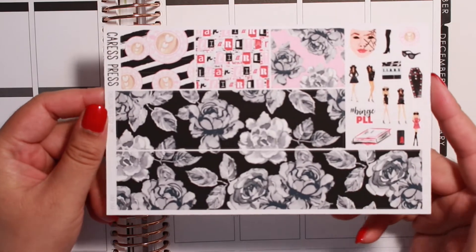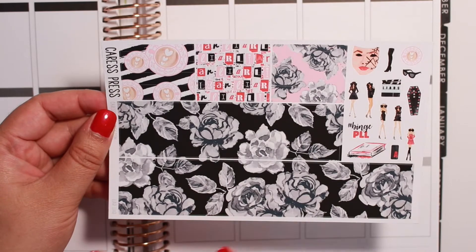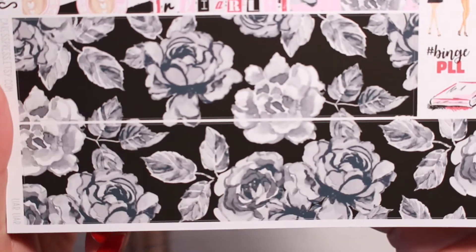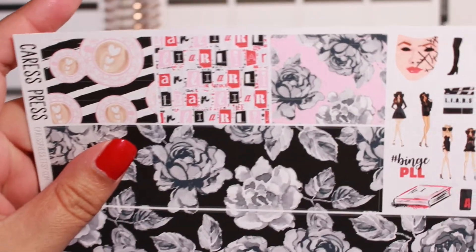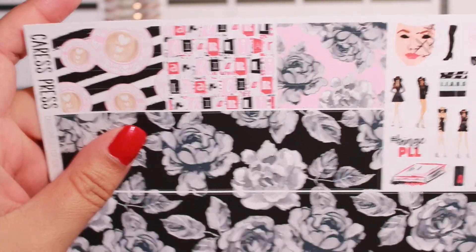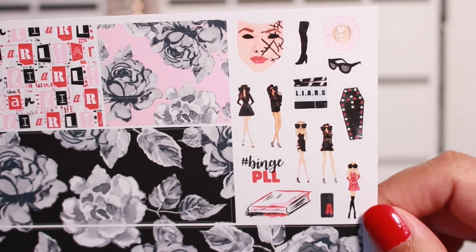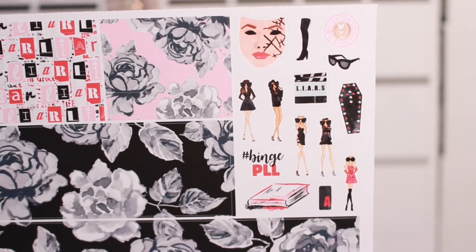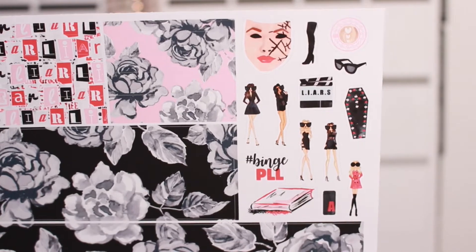Here is the bottom washi and this is so pretty. I love the bottom washi so much — it's got this black and white gray watercolor to it and it's just gorgeous. And then I love the washi strips which are part of the full boxes as well. And then you have some deco here which is so cute. If you're a super Pretty Little Liars fan then you'll understand all of this deco and it'll make sense to you. I also love this little hashtag binge PLL on there. So that is the bottom washi and deco sheet.